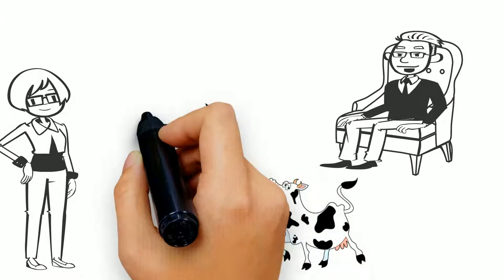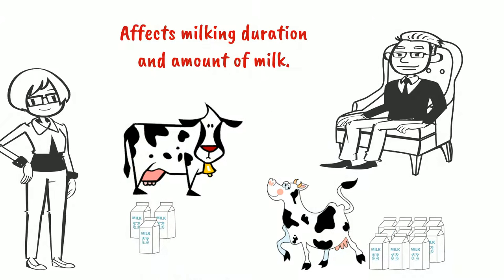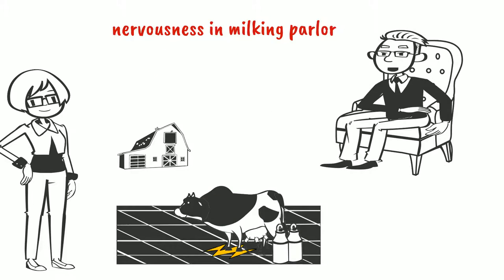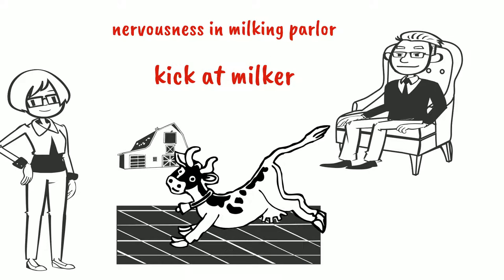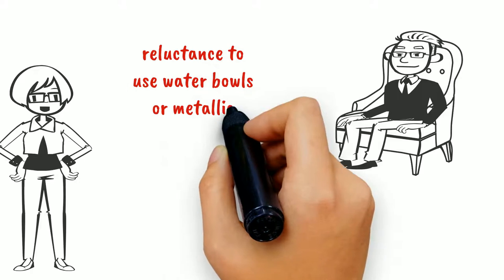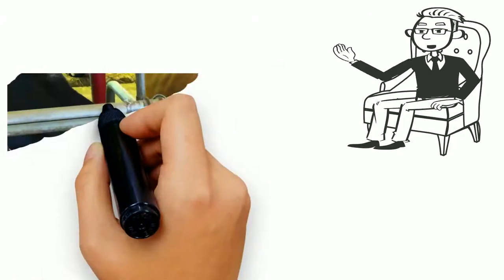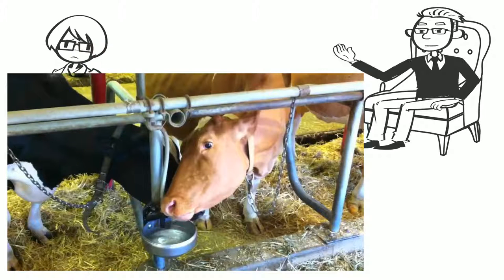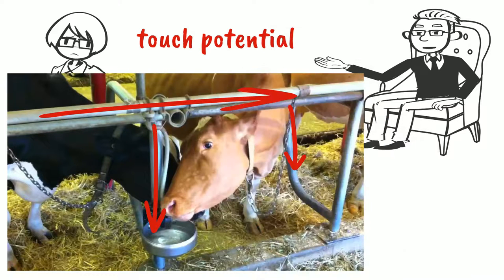How comfortable a cow is in the milking parlor will determine how quickly she lets down her milk. If she continues to get shocks, she may kick at the milker. You also mention reluctance to use water bowls or metallic feeders. As you know, metal is highly conductive. Electrons can flow between the metal and the cow, and she will receive a shock, and that shock can be quite painful.